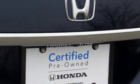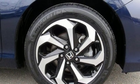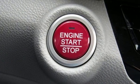Dual zone climate control, V6 engine, express open and closed sliding and tilting sunroof, gas pressurized shocks, and power heated mirrors.